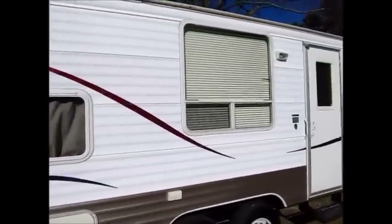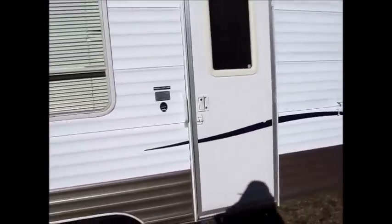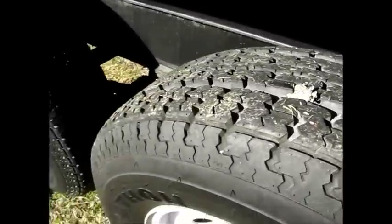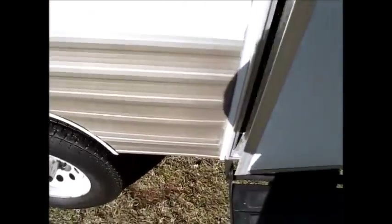It's a 2008 247 LTD. I'm going to go ahead and take you on the inside. As we go inside the 2008 247 LTD, you can see the tires are in excellent shape — very clean. Go ahead and walk in. The screen door is in perfect condition. This camper does not have a slide.